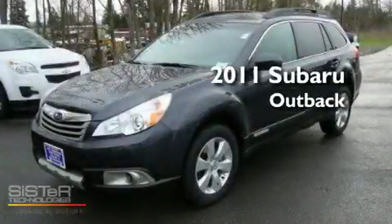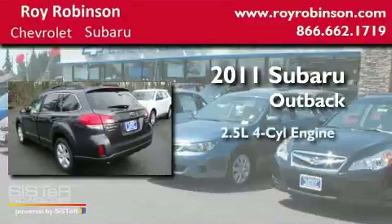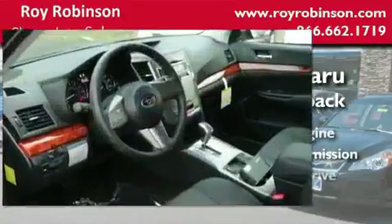This is a brand-new 2011 Subaru Outback. It has a 2.5-liter 4-cylinder engine, an automatic transmission, and 4-wheel drive.